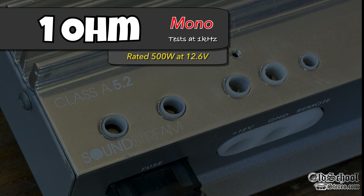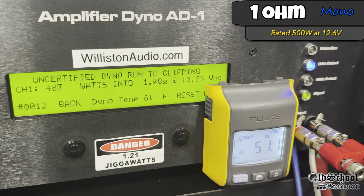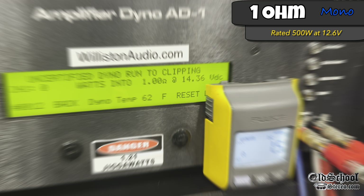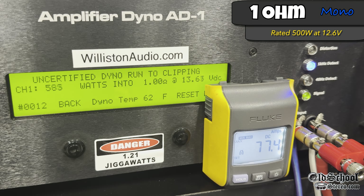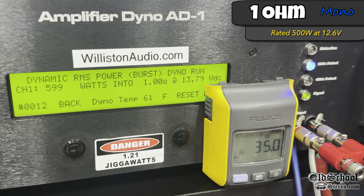Now the 1-ohm mono test, rated 500 watts same as 2 ohms. Certified 1% distortion — we're right at 700 watts: 698 at 13.52 volts. Resetting for the uncertified test, something interesting: only 619 at 13.48 volts. After power cycling the amp — thinking the modes may have switched — we got 702 at 13.5 volts. The dynamic track gives 601 at 13.79 volts, still well above rated power.